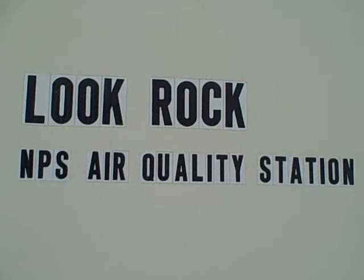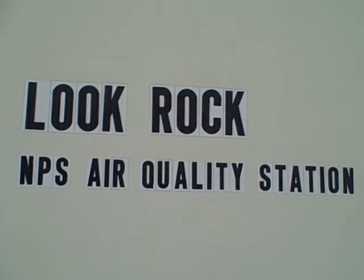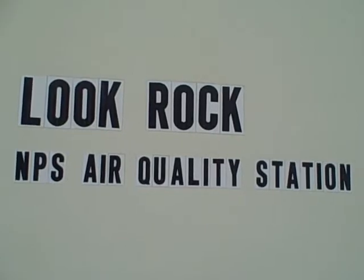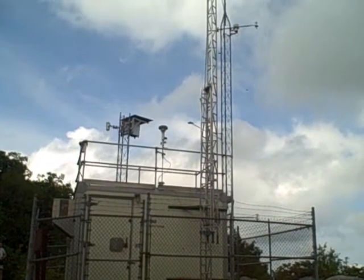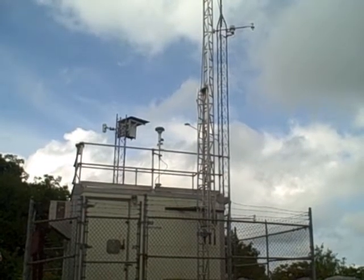Our station is really a dual station, partly operated by the National Park Service and partly by TVA, in which we measure all of the important components contributing to ozone formation and fine particle and particulate matter.